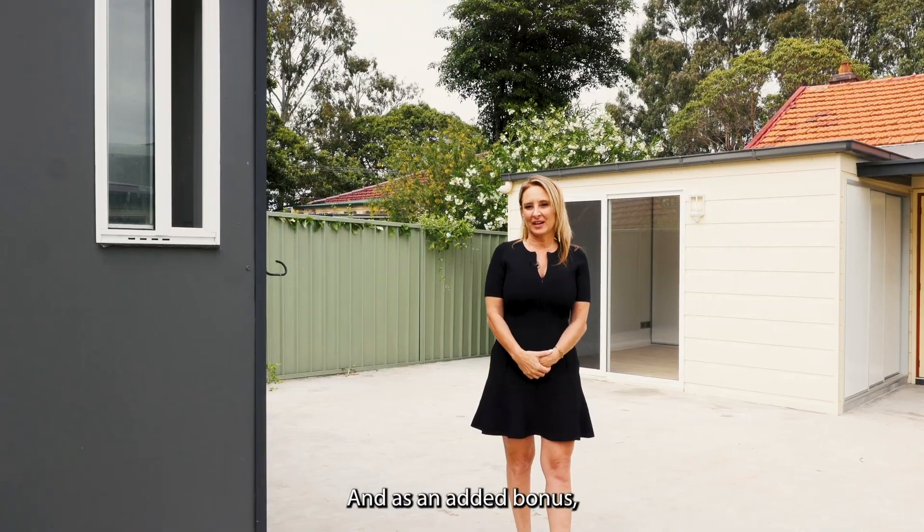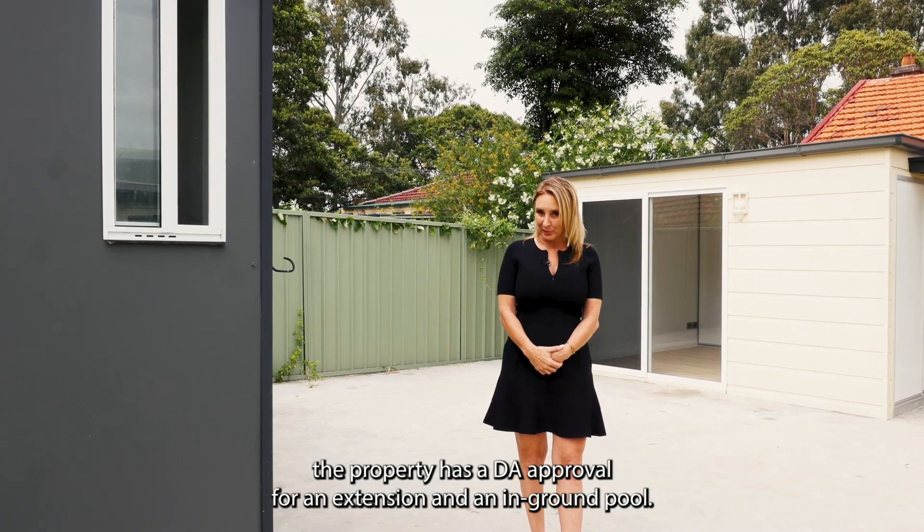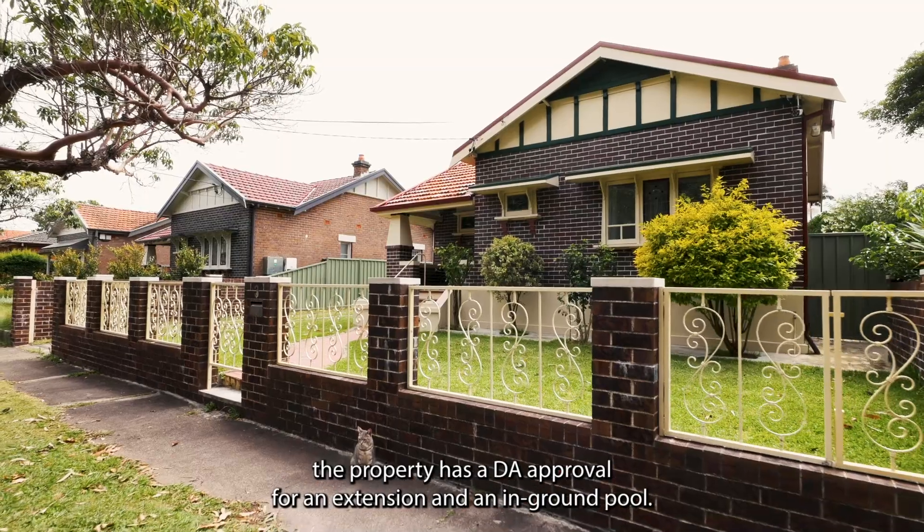And as an added bonus, the property has a DA approval for extension and an in-ground pool.